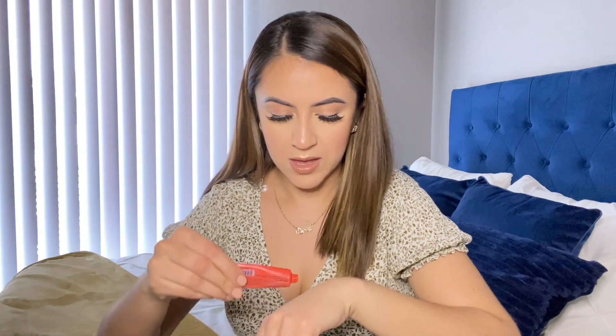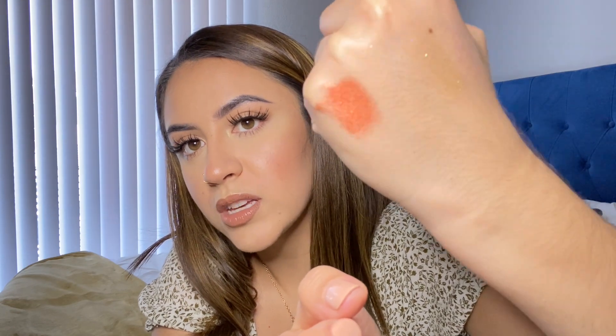I got this cream eyeshadow in orange because I wanted to do an orange eyeshadow look. I'll squeeze a little out — oh my god, that's bright! It's pretty vibrant. They have other colors too — a blue, purple, silverish, and a yellowish gold. I think there are about 10 different color variations.